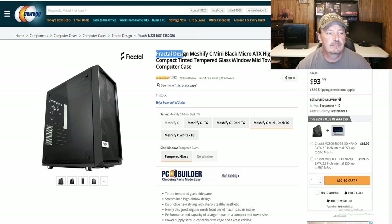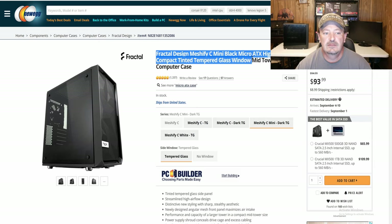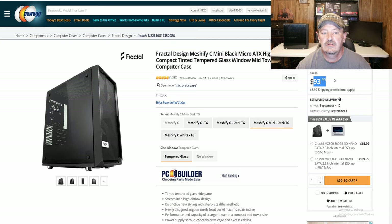And here for the case, we have the Fractal Design Meshify C Mini Black Micro ATX case. You can get it today on Newegg for $93.99, which is up a little from what I paid — I paid $89.99 for mine, so it's up by about $4 or $5.